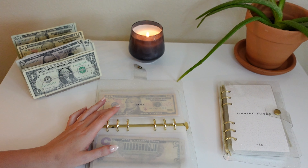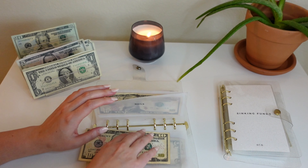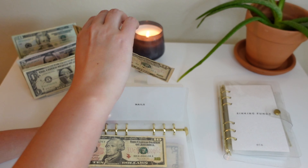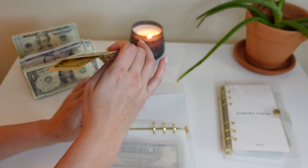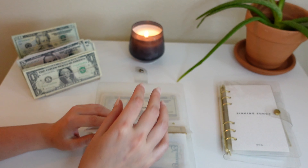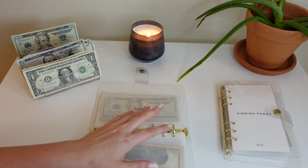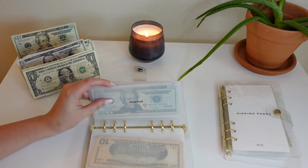Next up is nails — we're putting $10 in nails, got to be prepared for the next nail appointment. That won't be for another three weeks since I just got my nails done, so we have $20 in there right now. Next week I'll probably put in $15 or $20 just to make sure I'm all set. Next up is makeup — we're putting nothing in makeup, but we have $60 in there so I feel like that's a great spot to be at.